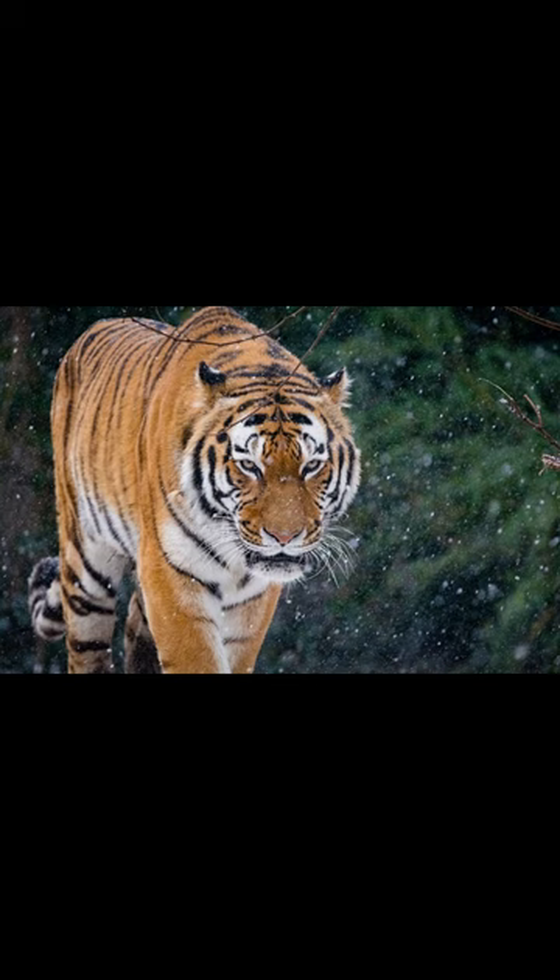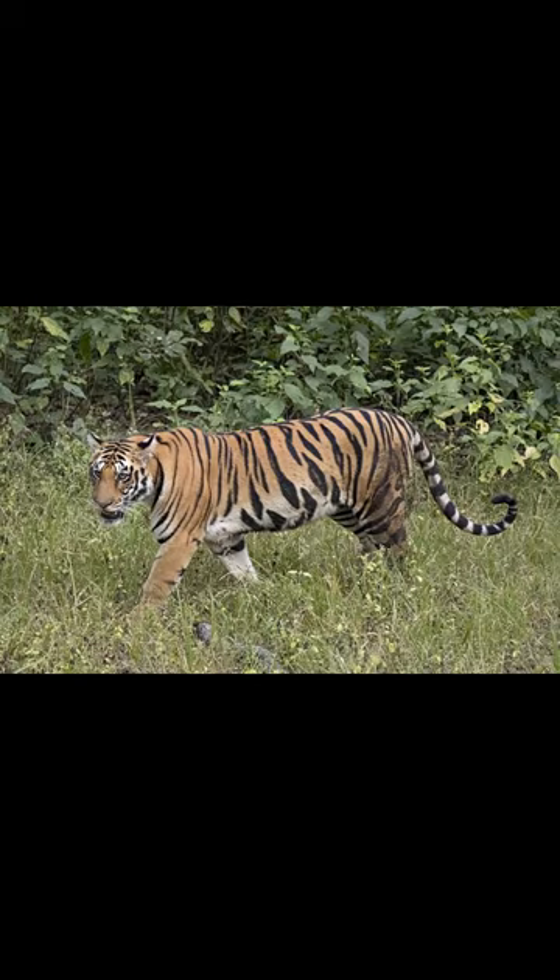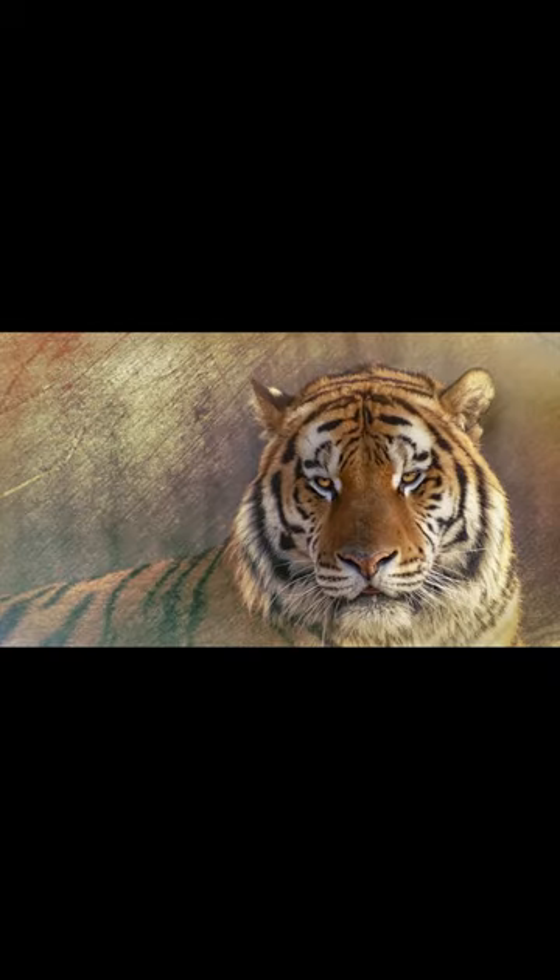In this video, we'll be discussing the differences between two of the most powerful big cats in the world, the Siberian tiger and the Bengal tiger. The Siberian tiger is the largest subspecies of tiger and can weigh up to 660 pounds. Its habitat is in the forests of China, Russia, and North Korea.